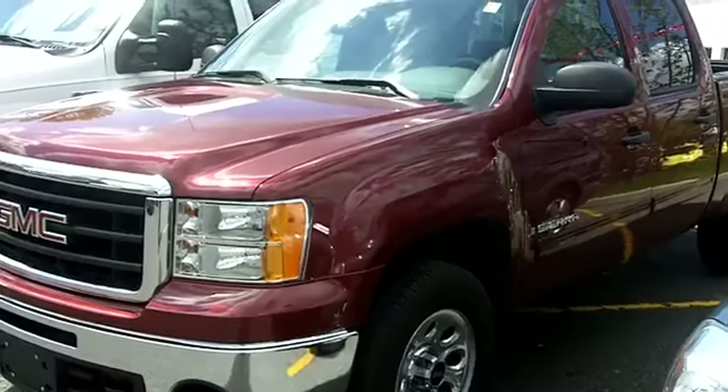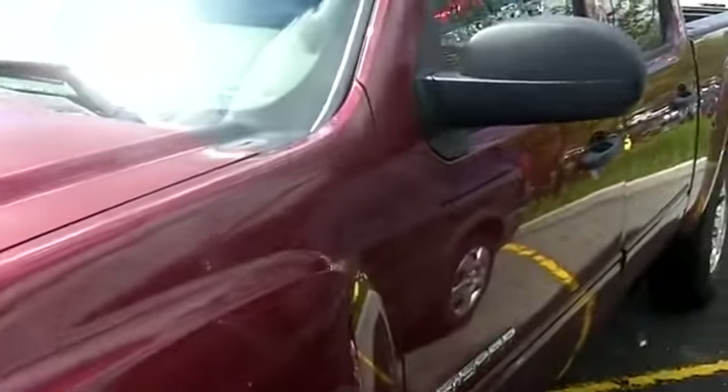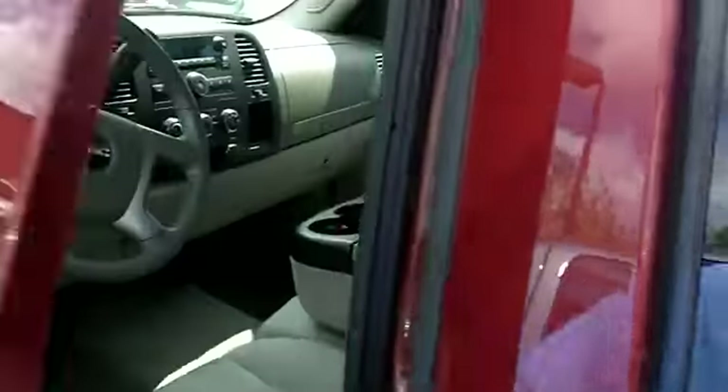This is a beauty — take a closer look. Nice maroon color, a light gray cloth interior. 39,000 kilometers on this beauty. Let's take a look inside.